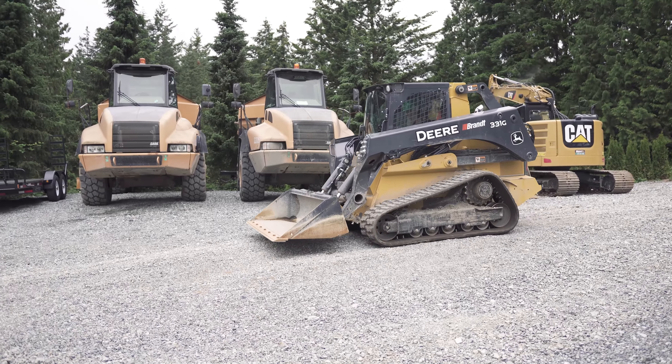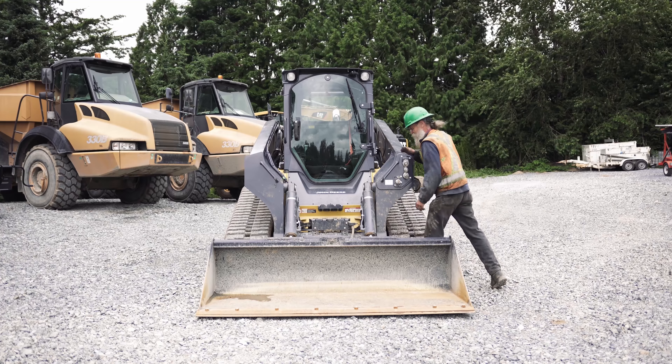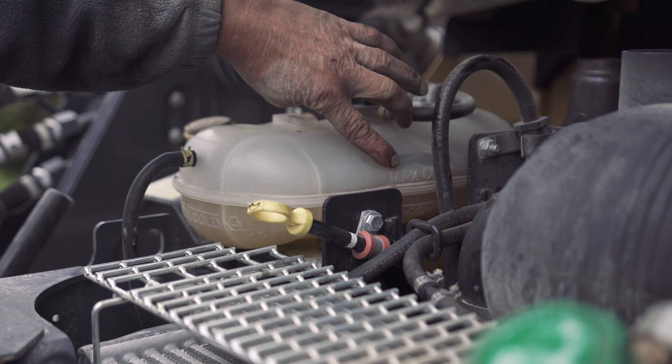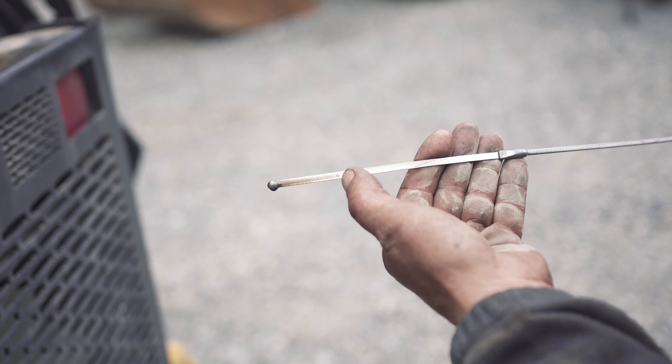We run through different checks depending on the machine, but no matter what, we will always start with a physical inspection. This means checking for damage including dents and scratches. Afterwards, we examine the internals, checking the engine, making sure the fluids are all topped up and that the oil is at the correct levels.